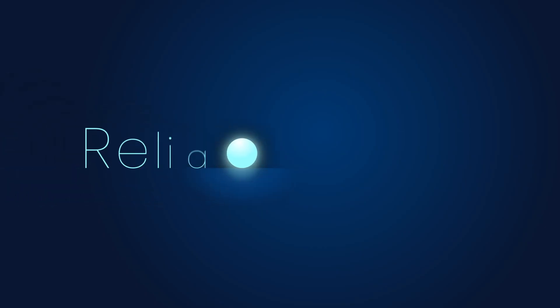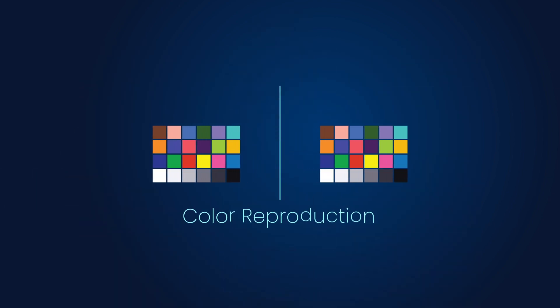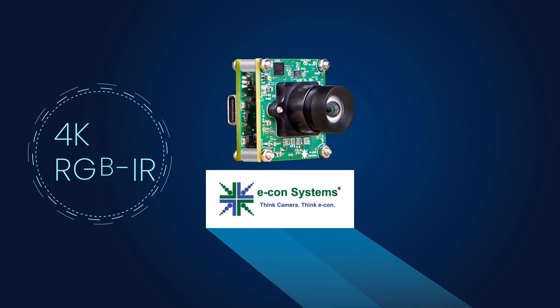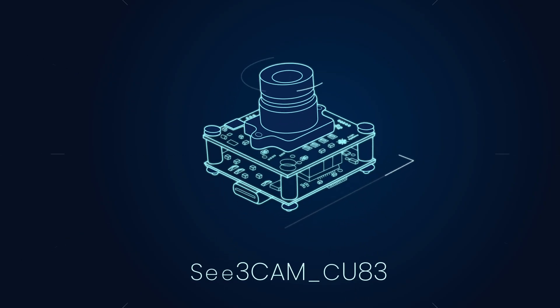Are you looking for a reliable, cost-effective camera that delivers accurate images day and night, ensuring precise color reproduction while capturing valuable IR data also? Look no further! Introducing Econ Systems' latest 4K RGB IR SuperSpeed USB camera, C3Cam CU83.